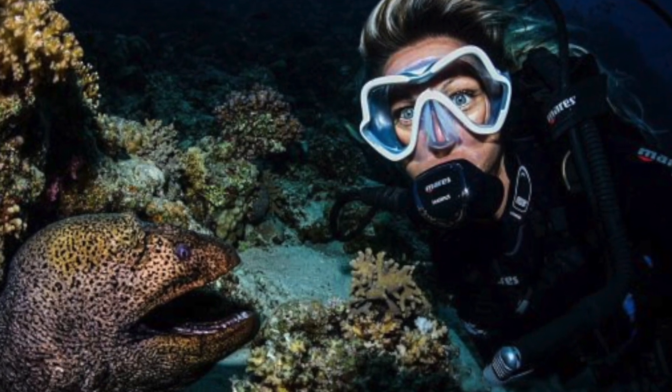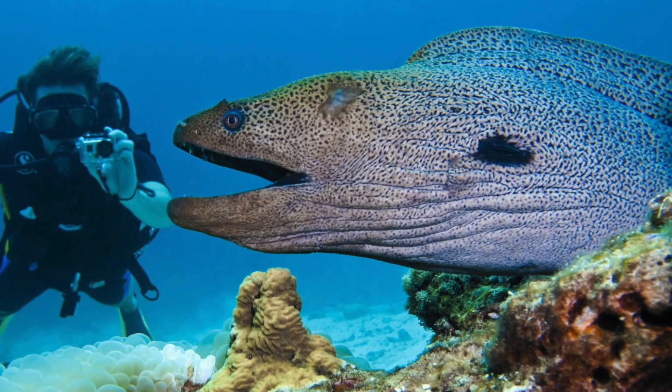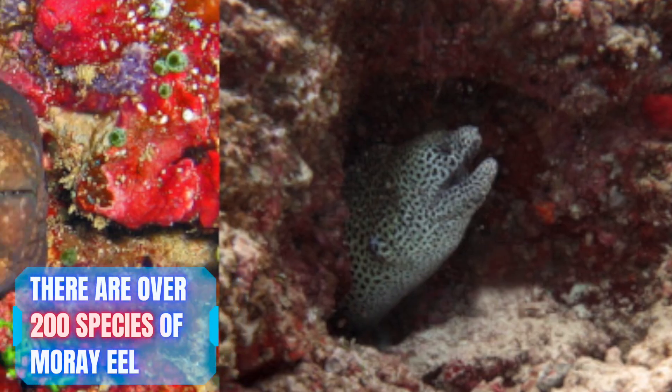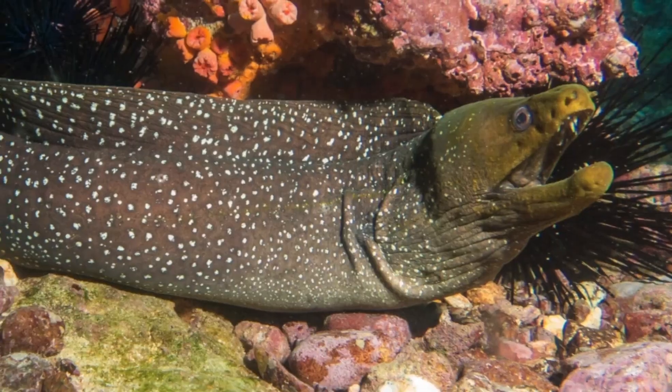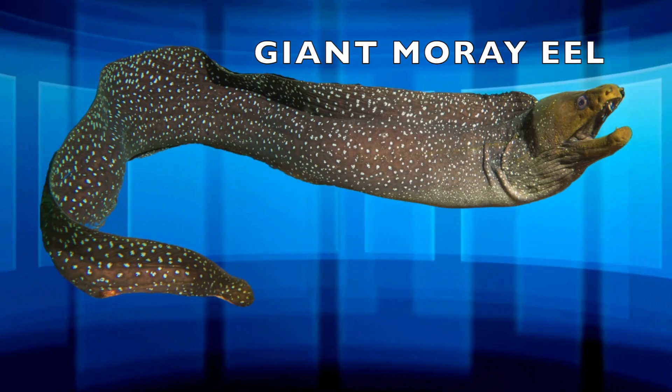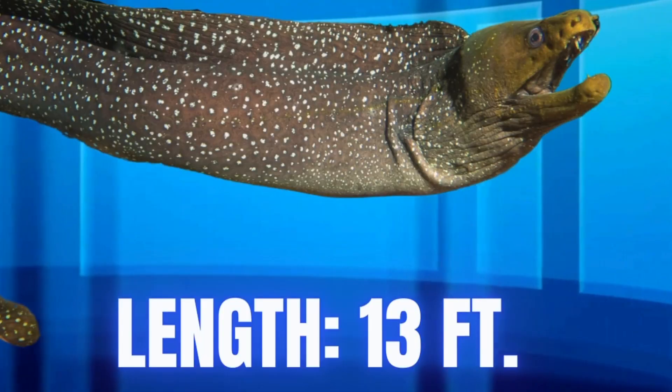Based on how big a moray eel can get, it's easy to believe. There are over 200 species of moray eel worldwide, but the biggest of them is the giant moray eel, which can grow to be a whopping 13 feet long.